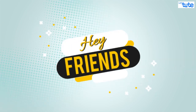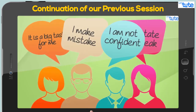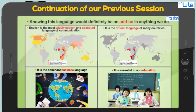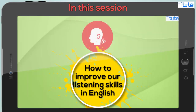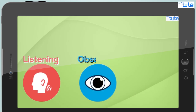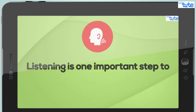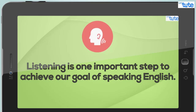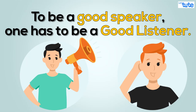Hey friends, welcome to our session. This is going to be a continuation of a previous session where we learned a few tips to speak English fluently. In today's session, we'll be focusing on how to improve our listening skills in English. If you can recollect, we had seen that listening is one important step to achieve our goal of speaking English, and to be a good speaker one has to be a good listener.